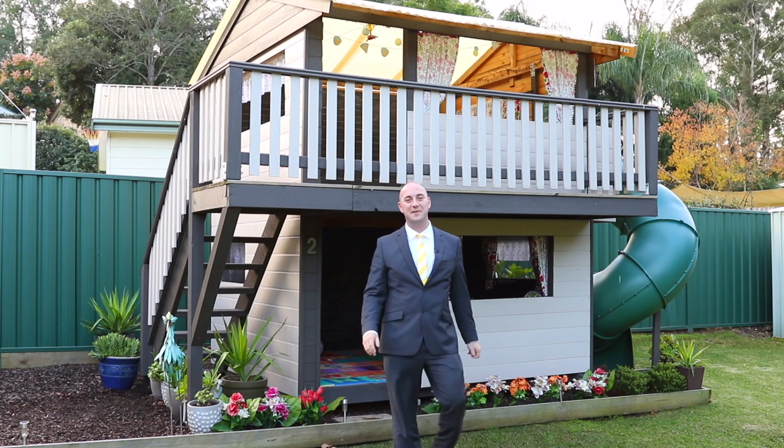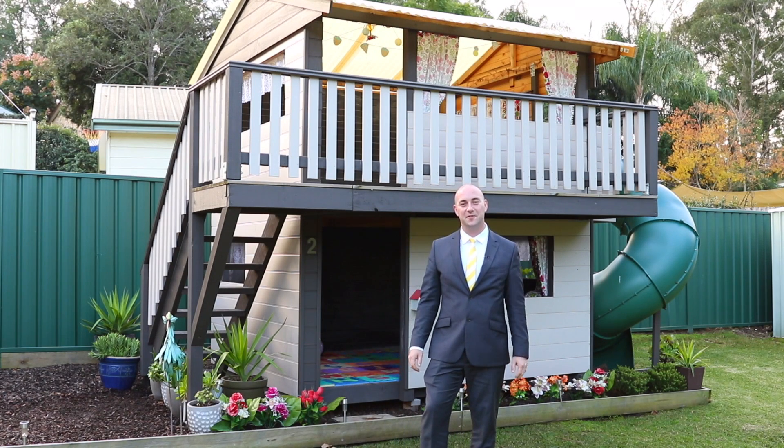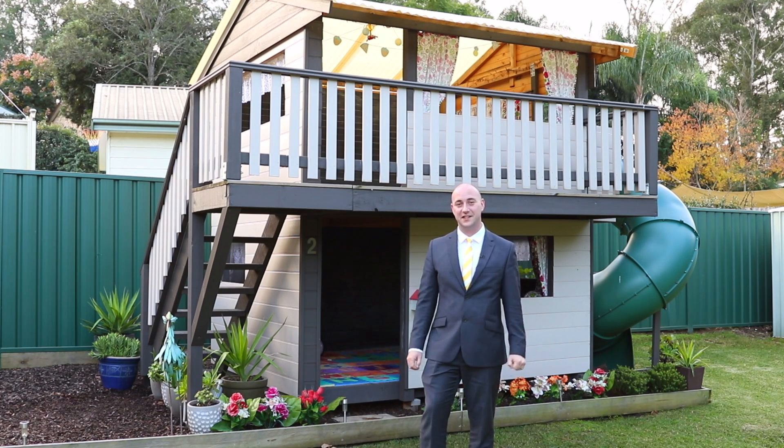How great is this cubby house? It's sure to get the kids outdoors and off the iPad. The only problem is it's actually that big that they may never want to leave home when they get older.